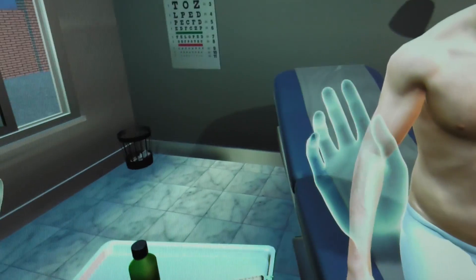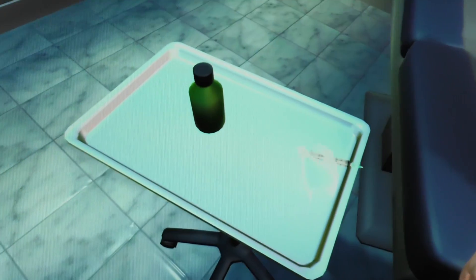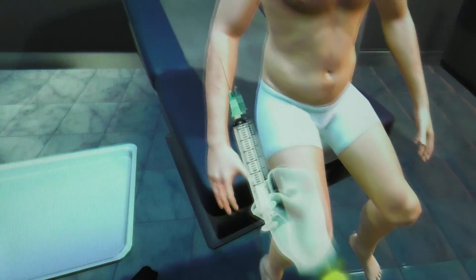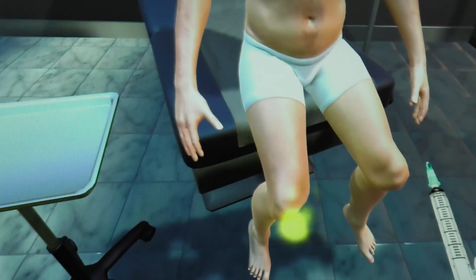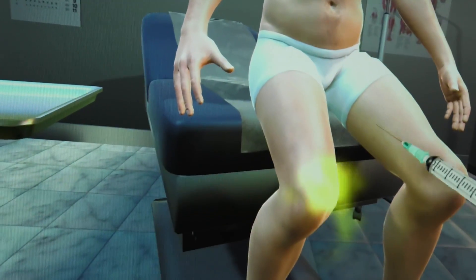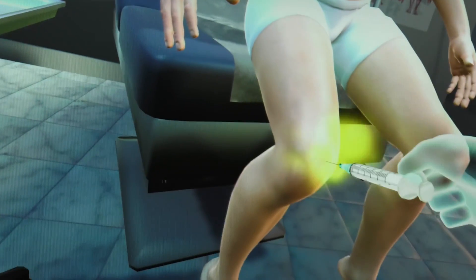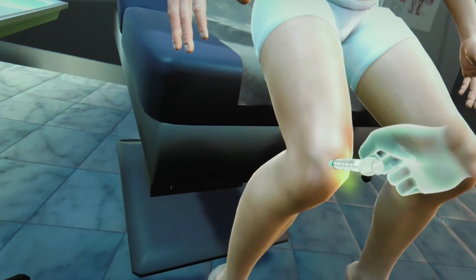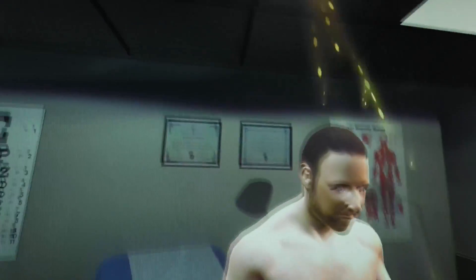So when I make a fist, the hands in the simulation also make a fist. I'm going to reach over and grab the needle. As part of our tutorial, these guidance lights show students where they need to inject the needle into this person's joint. Following these lights, I'm going to do that. And because they did such a great job, I got some fireworks.